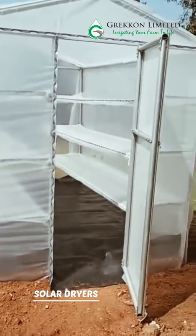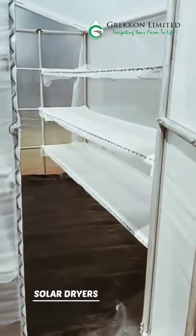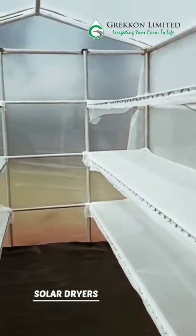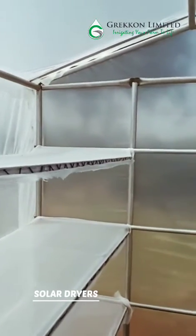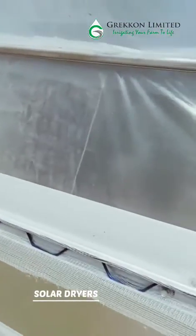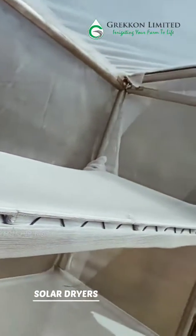Advantages of solar dryers include: they dry fruits, vegetables, fish and meat very fast compared to drying in the open. For instance, if it takes 7 days in the open, it will take you 2 days with a dryer. There is less risk of spoilage because the drying process is very fast.